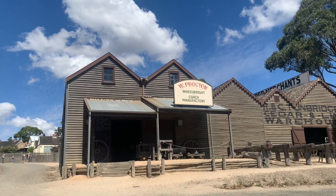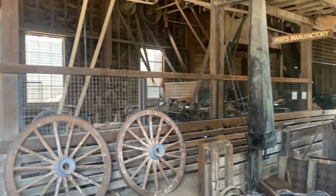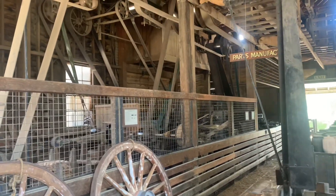Now let's look at this manufacturing unit. The board says it's a parts manufacturing unit, and it's still in working condition today. There's also a live demonstration here showing how parts were made back in that era.